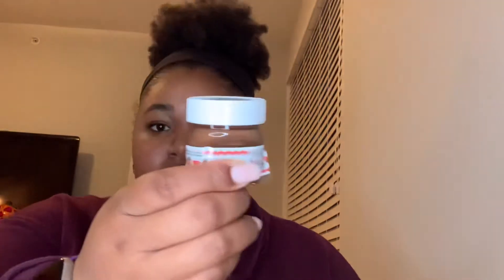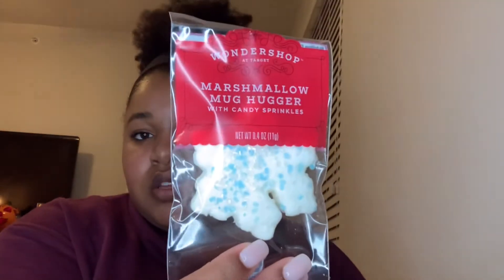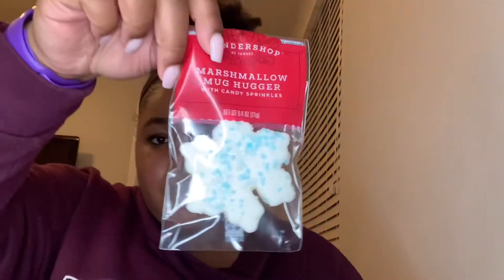I also got these little mini Nutellas — not sure if those are going to be stocking stuffers or what. And another Twix; I got four of the Twix total. Then I got this snowflake item — it says you're supposed to put it in hot chocolate.